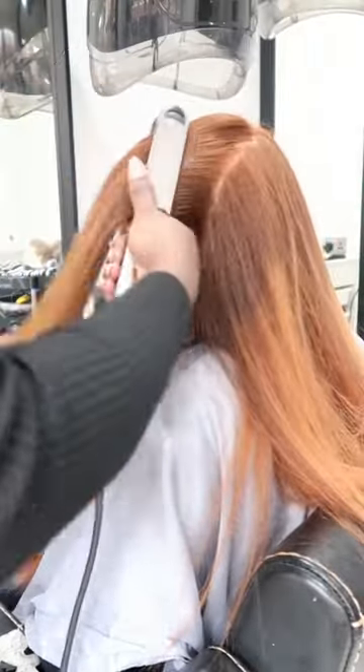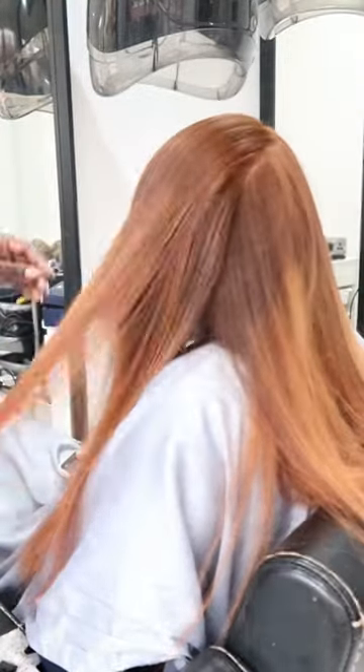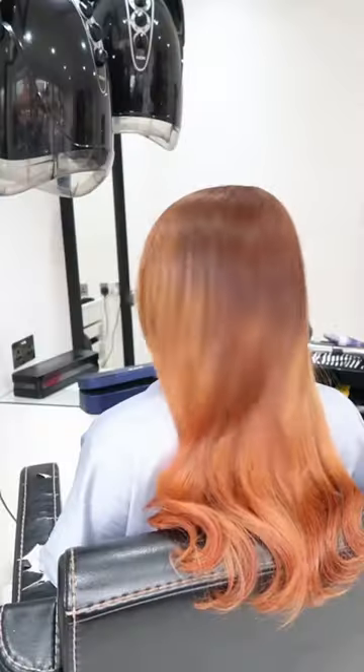We did the Olaplex treatment. We went a rustic ginger on the roots, but then it ended up looking like a really nice strawberry blonde. Again, we will be doing more work when she comes back in, but this is her overall strawberry look that she had, which I think really suited her. And her hair is amazing.